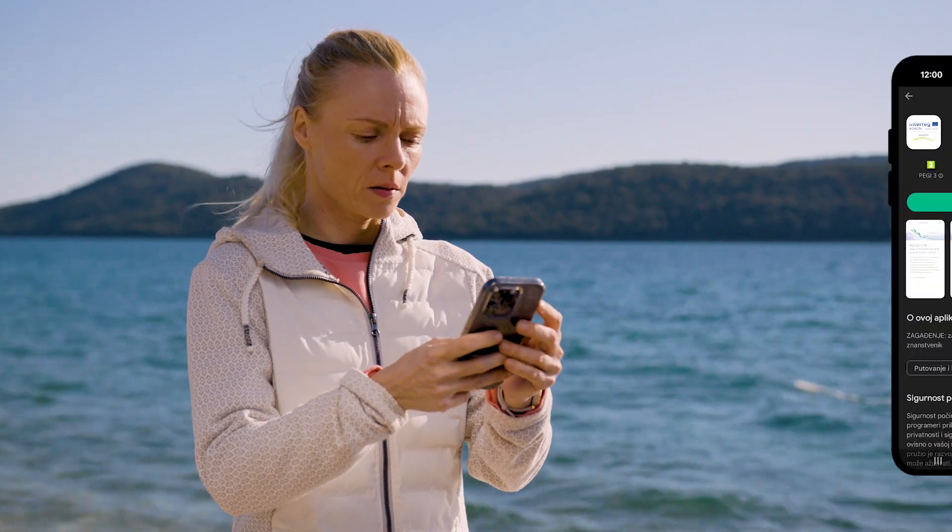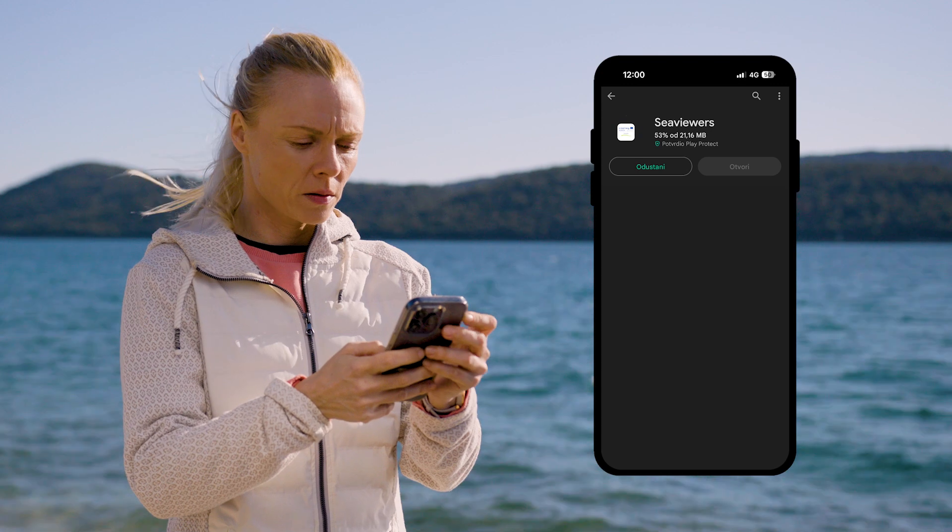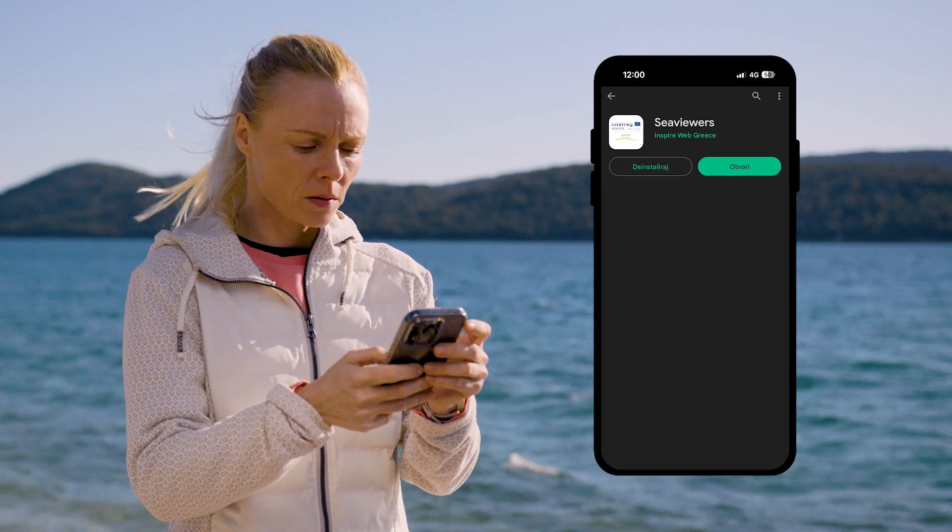How does it work? Simple. Just download the free SeaViews app using Google Play or Apple Store.